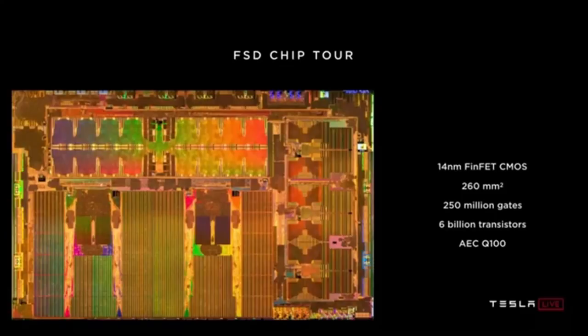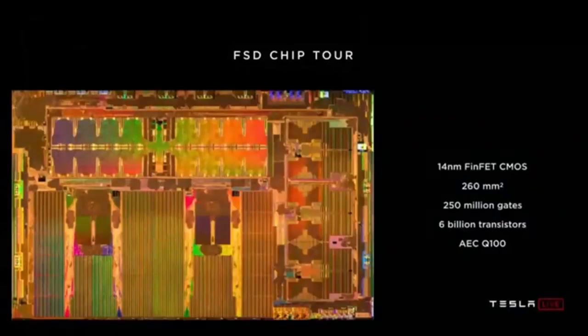This is a 14 nanometer FinFET CMOS process. It's 260 millimeters square — a modest size die. For comparison, a typical cell phone chip is about 100mm square, while a high-end GPU would be 600 to 800mm square. So we're sort of in the sweet spot. There are 250 million logic gates and a total of six billion transistors. The chip is manufactured and tested to AEC-Q100 automotive standards.